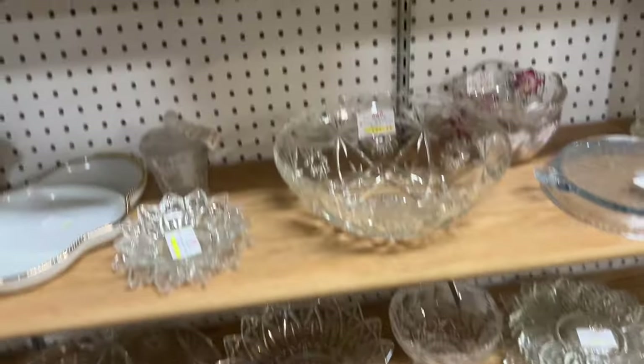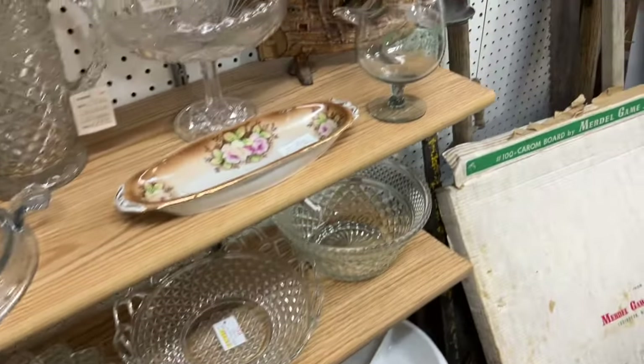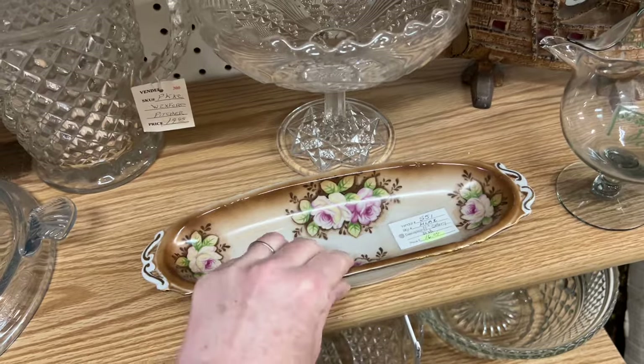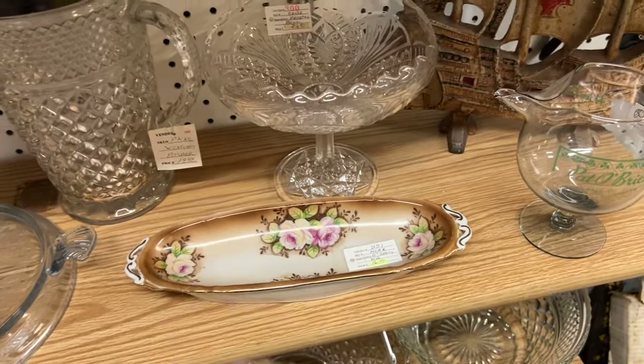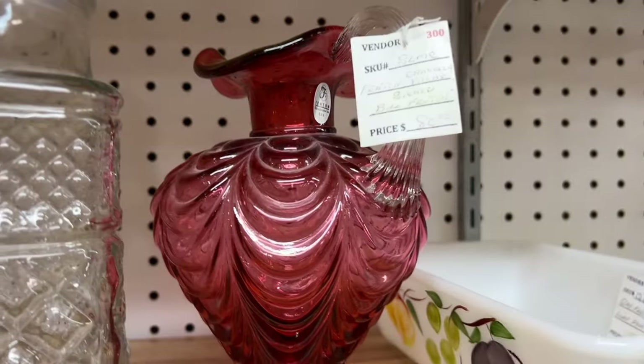Today I'm at the Brass Armadillo, which is an antique mall near my house. I haven't been here in a little while, so I was excited to get in here and spend some time looking around. I was hoping to find some things that I could maybe buy and then flip online for a profit.